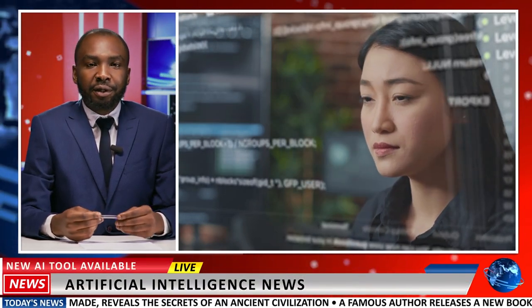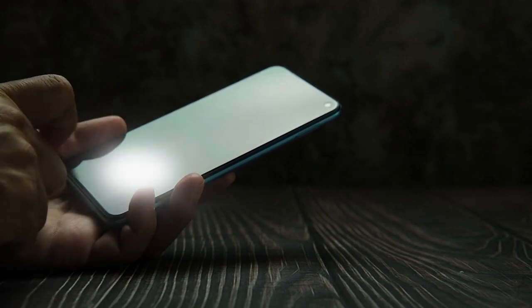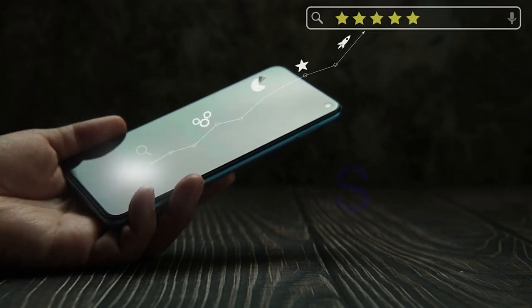One of the most exciting developments in outdoor media is the integration of artificial intelligence (AI). By leveraging AI-powered algorithms, businesses can deliver personalized and targeted advertising to viewers.